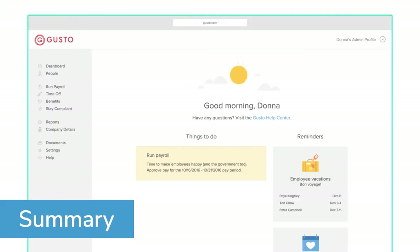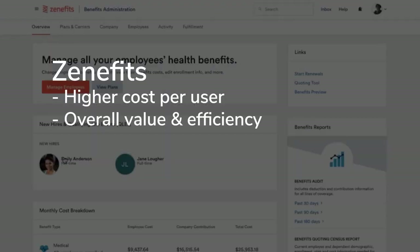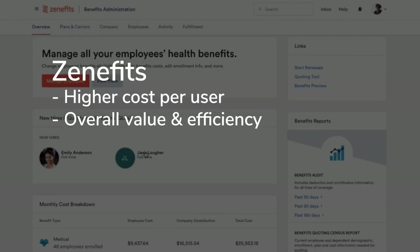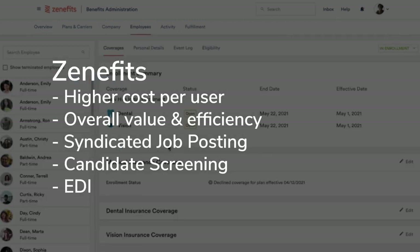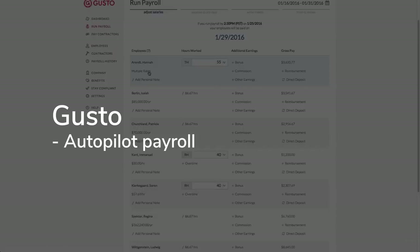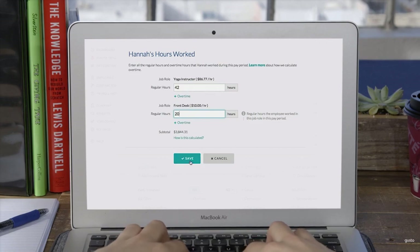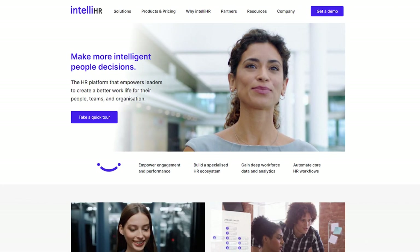Ultimately, with Gusto vs. Zenefits, it boils down to your goals with an HR solution. While Zenefits has a higher cost per user, it provides more value and HR efficiency, with features like syndicated job posting, candidate screening, and EDI for benefits administration. Gusto's Autopilot is the star of its feature set, automating many tasks in the payroll process — if payroll is the main focus of your needs, Gusto is the best option. That said, these aren't the only HR tools out there; some other options to consider are Rippling, IntelliHR, or PayCore.